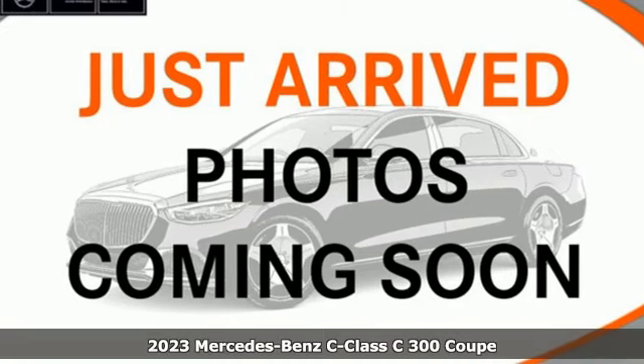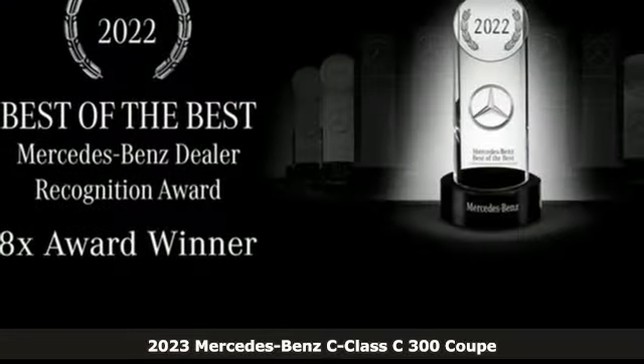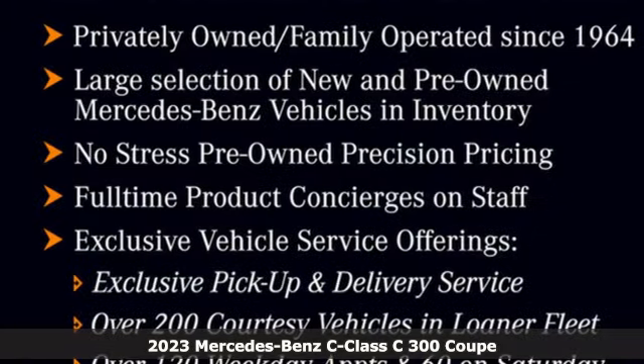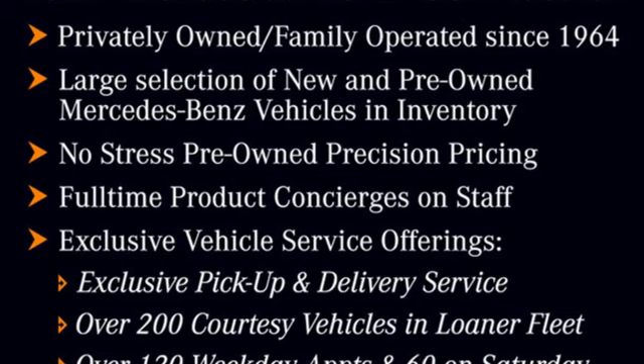Here's a new 2023 Mercedes-Benz C-Class. Muscular, yet graceful. Thrilling, yet serene. This C-Class is the precise balance of all things Mercedes-Benz.